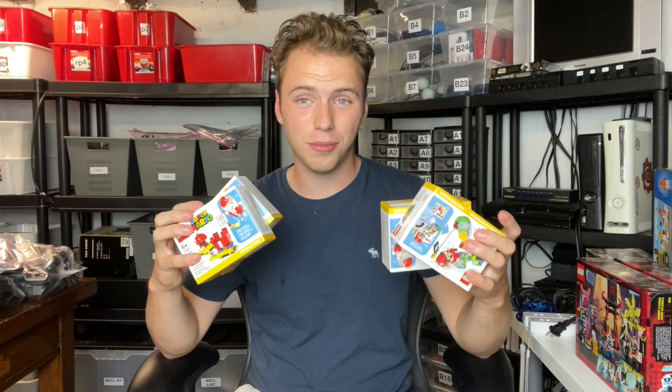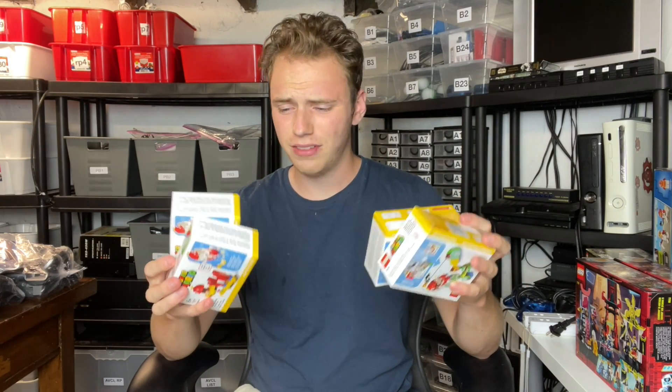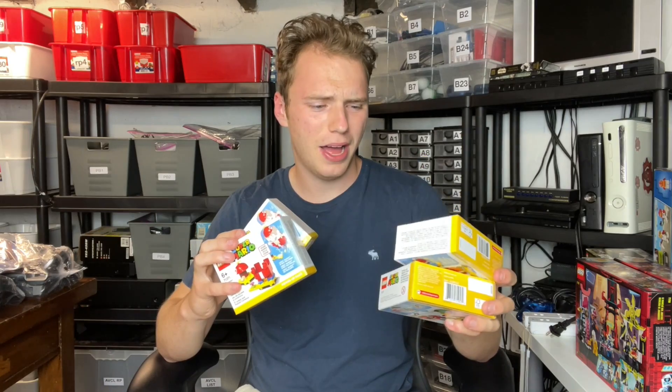There are also plenty of websites that will give you the projected value, kind of like the stock market. I think it's Brick Economy and a few other ones — you can enter in the sets you own and actually see the future potential value of your collection. The other four sets from that Walmart were Super Mario sets, also heavily discounted around 30% off, and they were selling on eBay right now for more than retail. They're not retired yet, but they're pretty hard to come by.